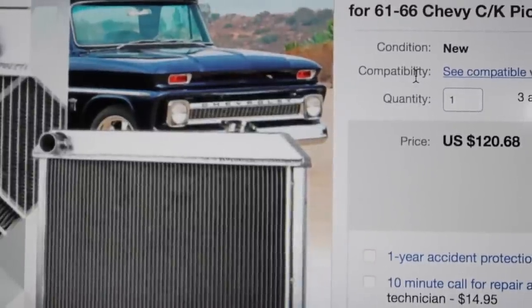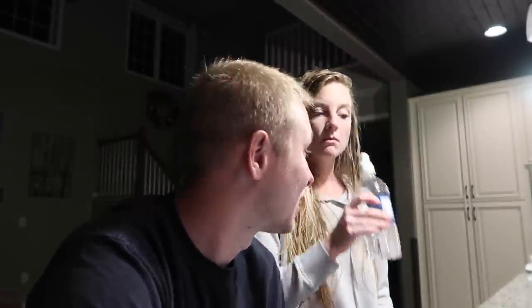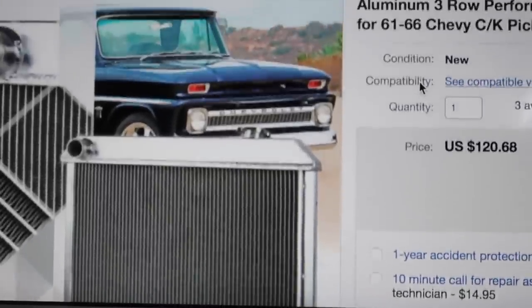I'm actually thinking about ordering that radiator on eBay. It's $120.68. Ordering stuff on eBay is kind of nerve-wracking — it's kind of the same price as the factory replacement, but that one's aluminum. I always get scared ordering stuff off eBay. Can you return it? Yeah, it says returns accepted. Okay, so we'll try it. Now it's the waiting game — we'll wait for these parts to show up and go from there.